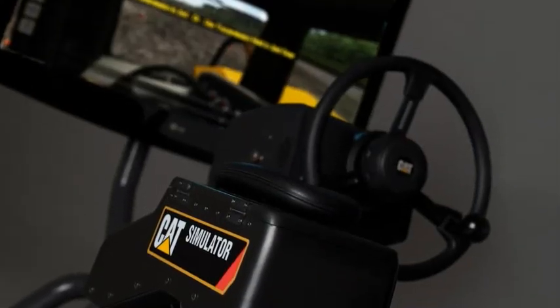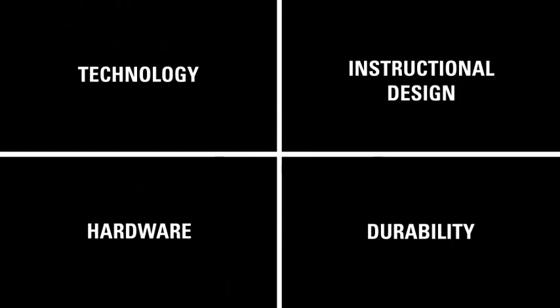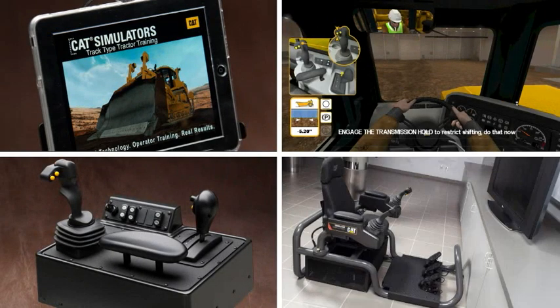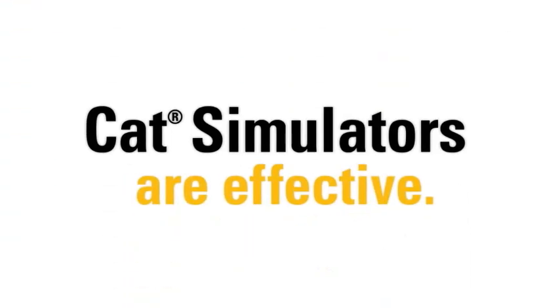We meet the demand for training operators by combining the finest in technology, hardware, instructional design, and durability to provide our customers a superior quality product. CAT simulators are effective.